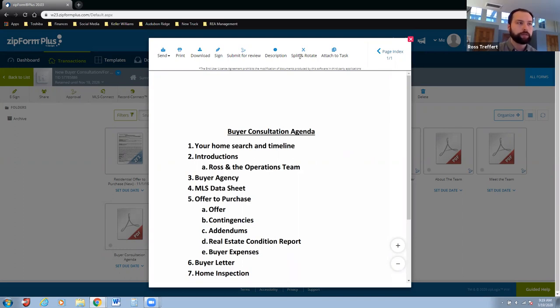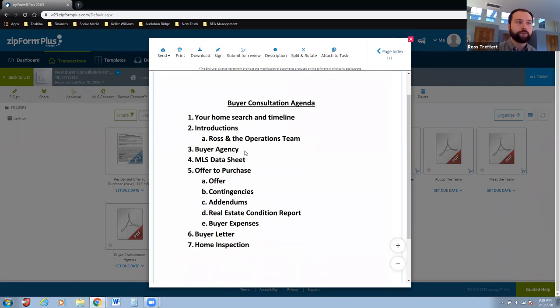There are Keller Williams folders you can use — feel free to grab those. I always make a joke that this is going to be the really exciting part: we're going to go through all the paperwork. The reason I do this is I tell my buyers the real estate market today is moving very, very fast. You're going to see a house in the morning, fall in love with it, and then have to write an offer right away because there are four other people interested.